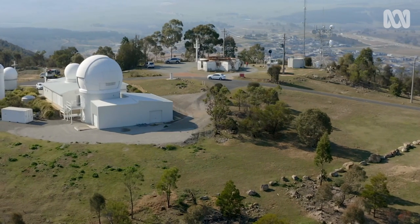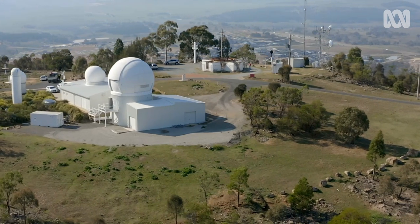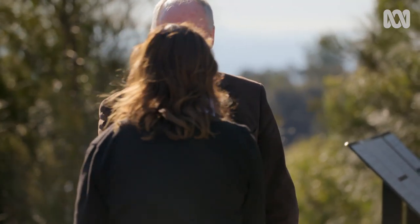But Australian scientists are at the forefront of efforts to ensure that doesn't happen. I've come to Mount Stromlo Observatory to meet Dr Craig Smith of EOS Space Systems.